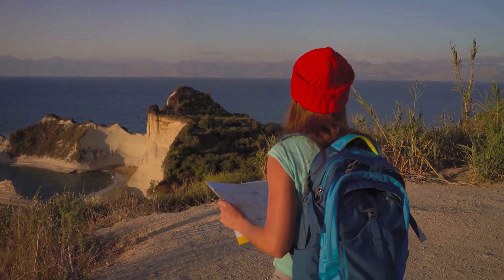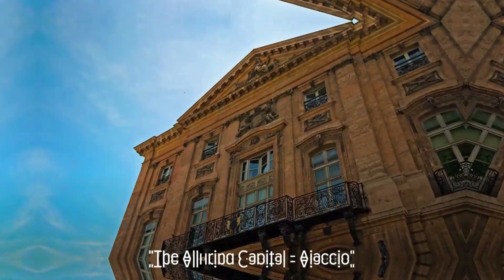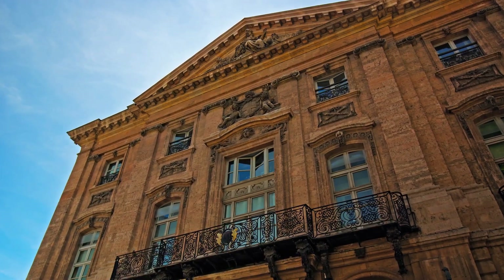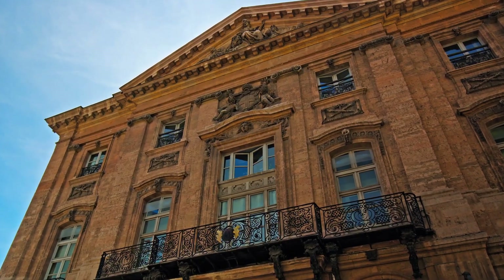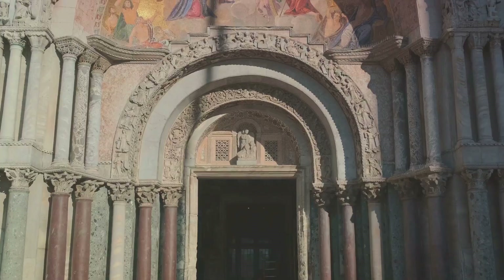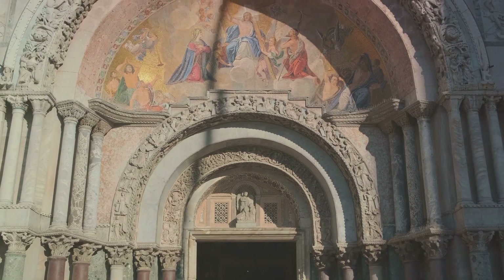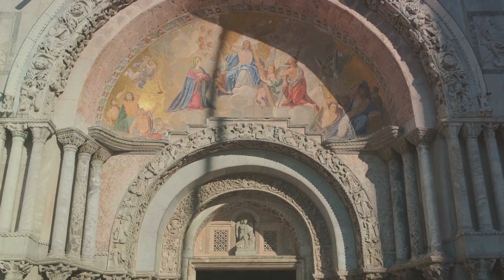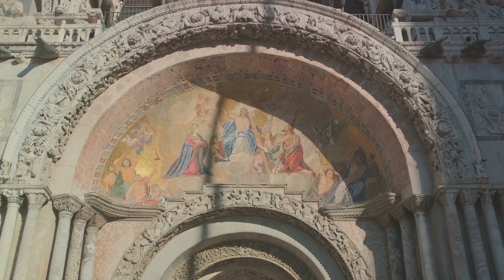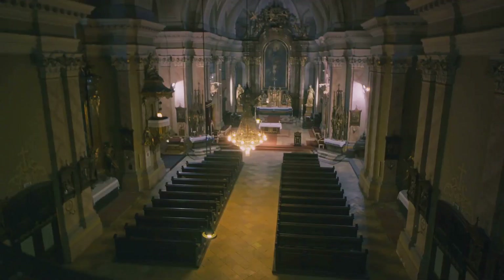Pack your bags and join me on this virtual journey to Corsica, the hidden gem of the Mediterranean. Our first stop is Ajaccio, the capital city of Corsica, a place that is a blend of history, culture, and natural beauty. Ajaccio is known for many things, but it's perhaps most famous as the birthplace of Napoleon Bonaparte. The Maison Bonaparte, once the family home of the Bonapartes, now stands as a museum dedicated to the French emperor's life and times.